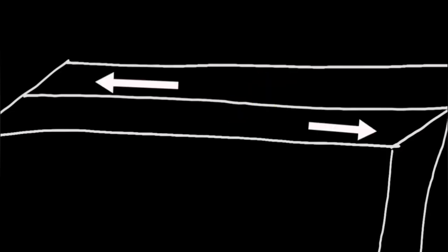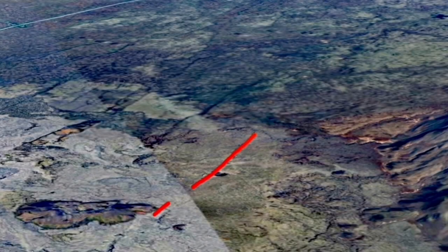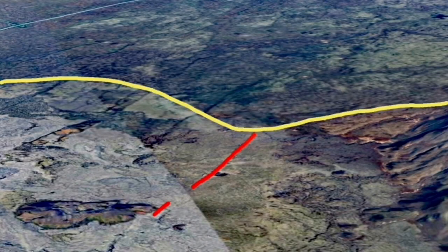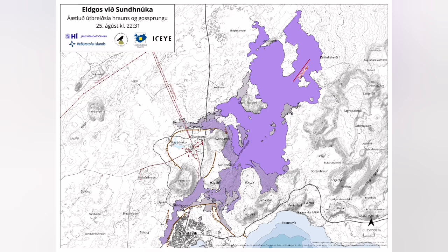The uplift of the land by the magma accumulation in the Svartsengi reservoir thickened the ground by 40 centimeters before erupting. The location of it was interesting — it was near the plate boundary, and I showed that.